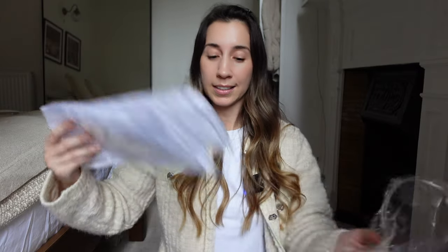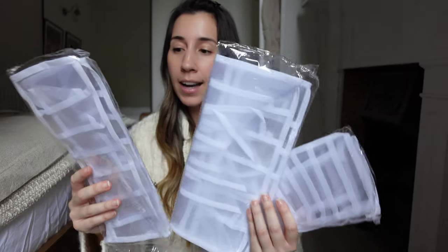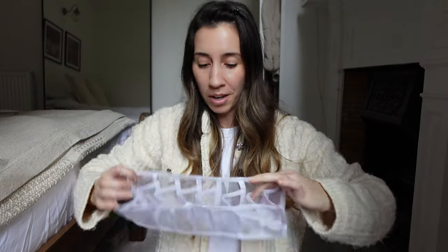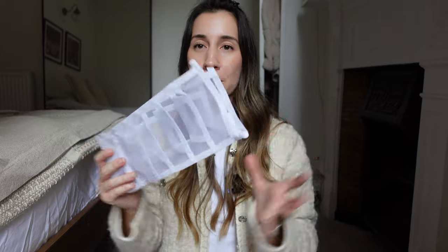I recently got new drawers and I need some organisers to separate my underwear, my sports bras, my gym leggings and stuff like that. These come three in a pack. My underwear and gym stuff are going to be so organised and they're going to look so neat inside the drawer. Can't wait to put these in.